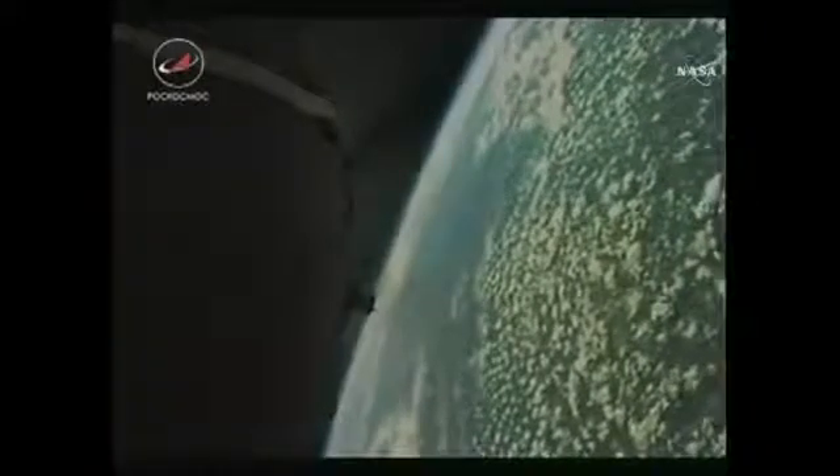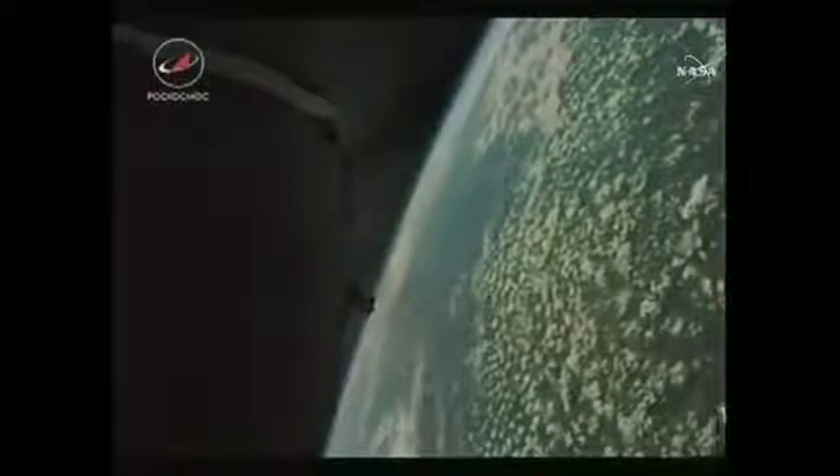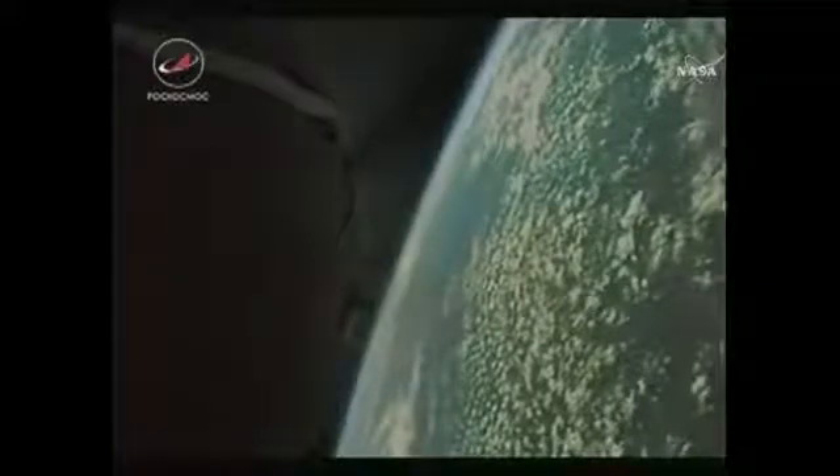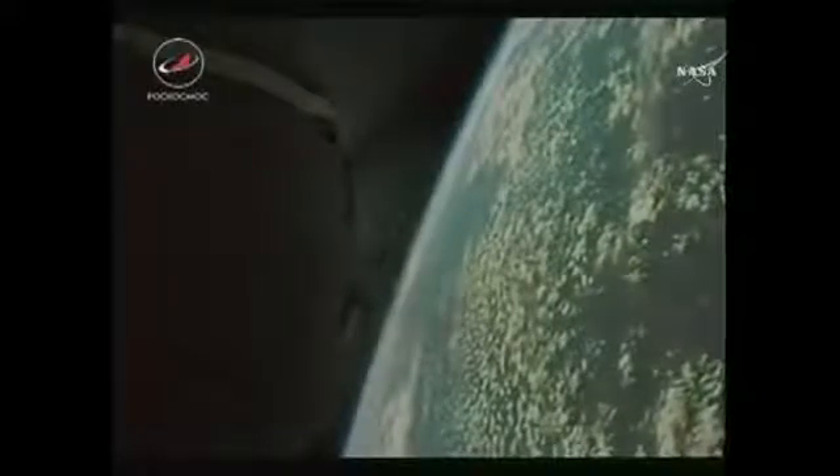Once the third stage delivers Soyuz to orbit and the module separates, a series of preprogrammed commands will be executed to prepare the Soyuz for orbital operations. Those stored commands are called time-tag commands and allow many of the Soyuz's systems to be automatically activated by onboard computers at precise times stored in those computers. Right now the crew is just enjoying the ride, but they're monitoring very closely how the vehicle is performing as they're approaching third stage cutoff.